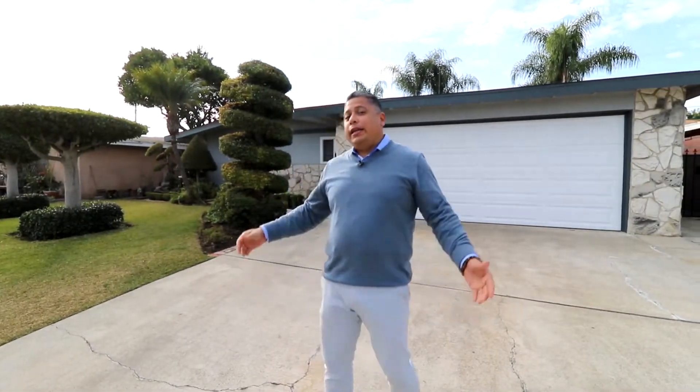Welcome everybody, my name is George and welcome to our new listing located in Santa Ana, 1276 South Hickory Street. It's a 1296 square foot home, three bedroom, two bath. The lot's a little bit over 6,000 square feet and let me tell you, this house is jam-packed with upgrades. Let me go ahead and show you.